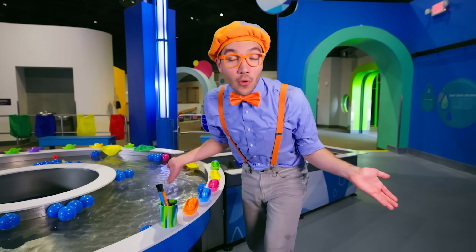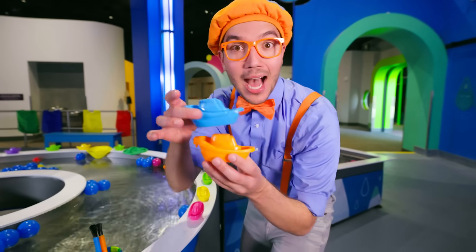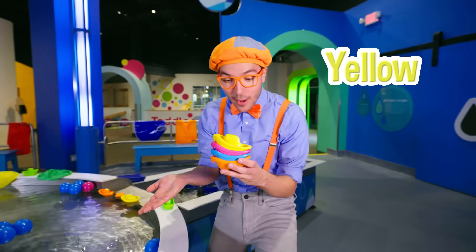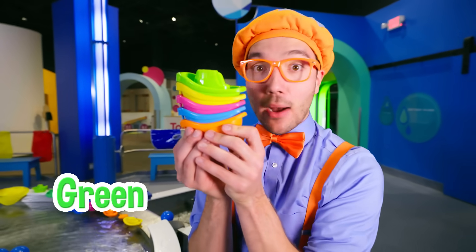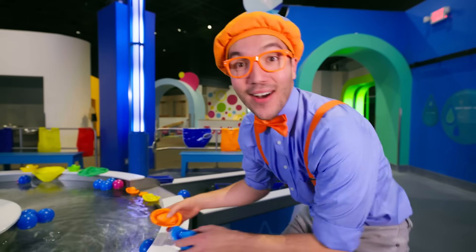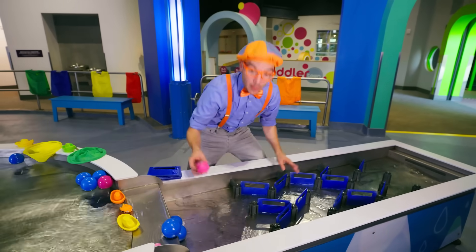Check it out! There are so many colorful boats here! We have an orange boat, a blue boat, a pink boat, a yellow boat, and a green boat! It's a tower of boats! And look at this — it's a stream where the boats can go down!